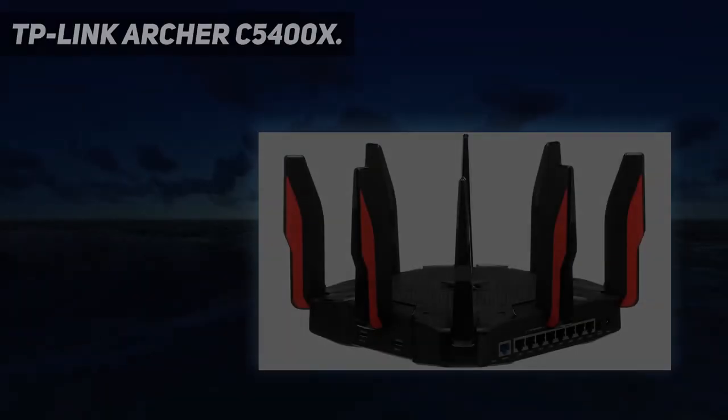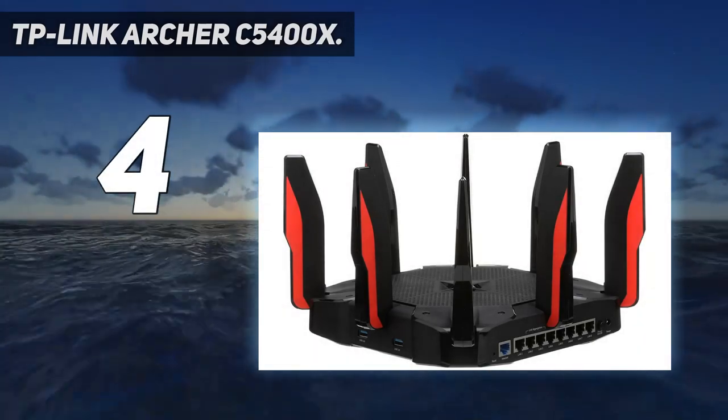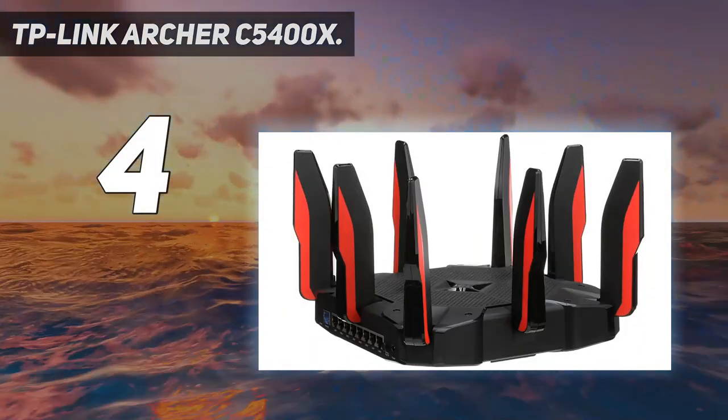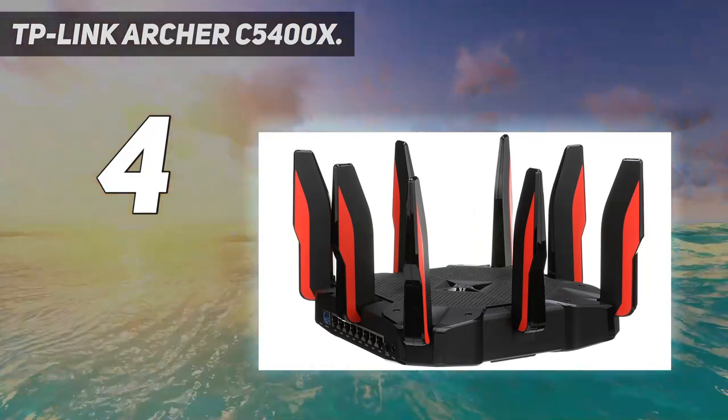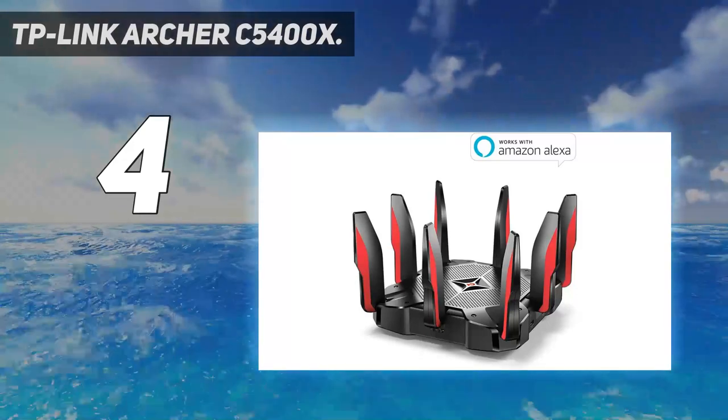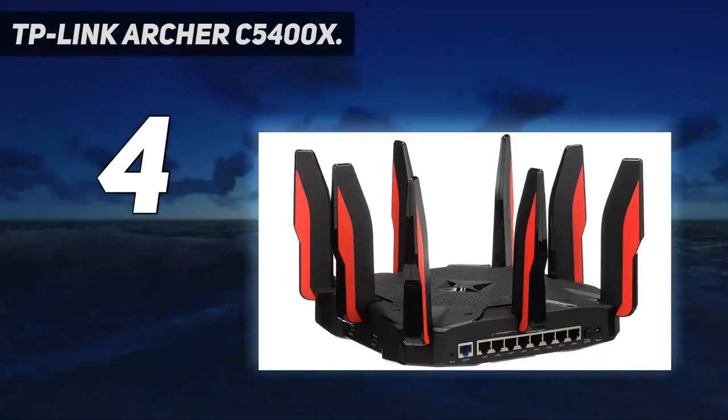Coming at number 4: the TP-Link Archer C5400X. TP-Link's latest high-end gaming router is a significant improvement over previous models and now ranks among the best gaming routers around, especially when it comes to the 5 GHz range, at which it excels.